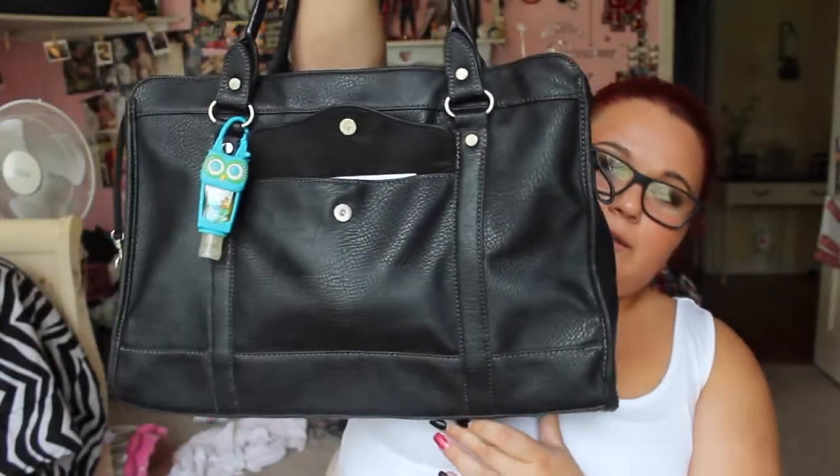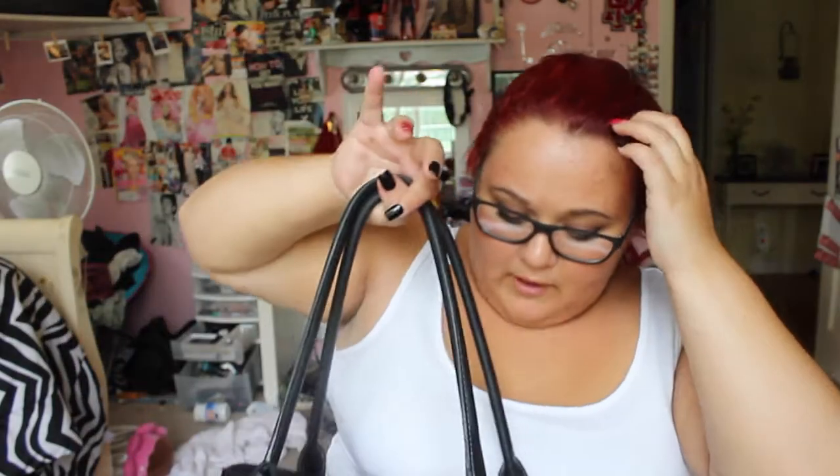This is my purse right now and it is actually really big. It has a little compartment here and there's an insert which is actually in my car - I usually take it out when I'm at school. This is from Target and it was either $29.99 or $39.99. I paid $20 and my mom paid the rest. It's just a black faux leather bag in a duffel style.